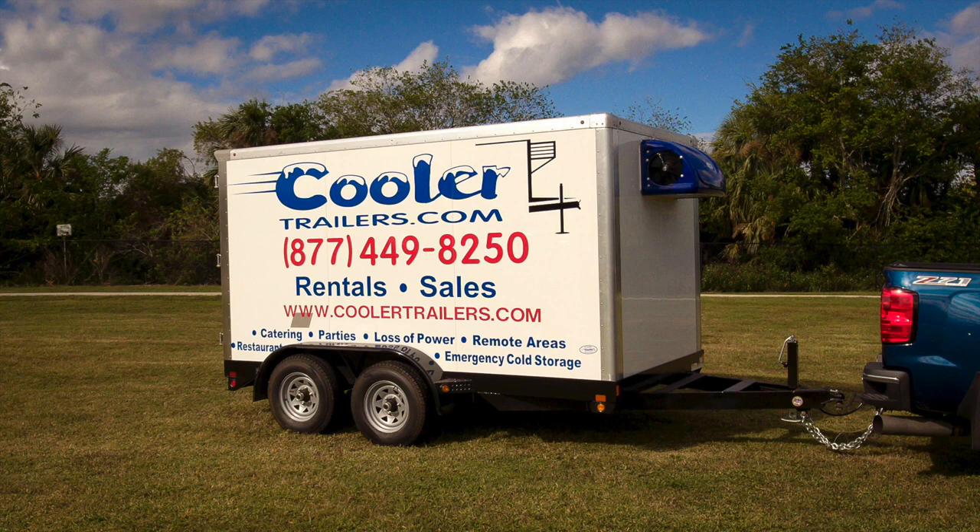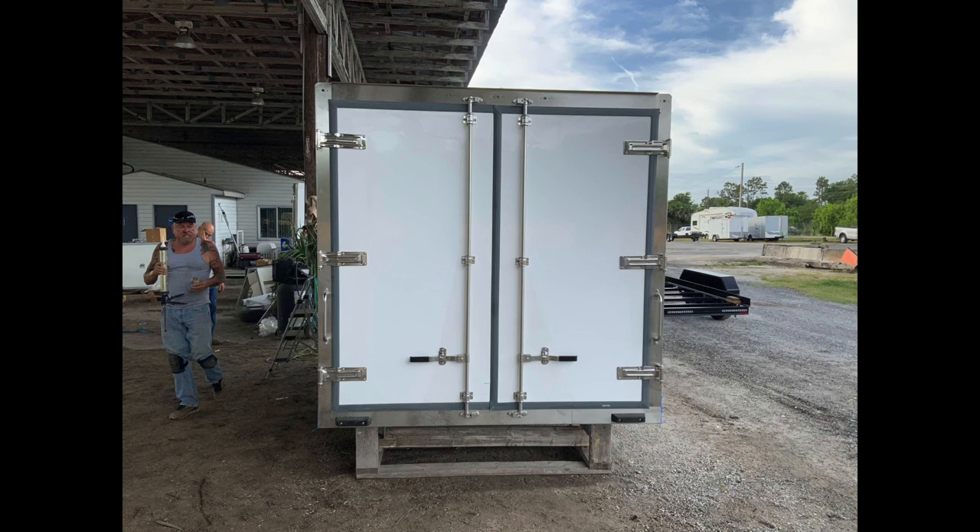Our CAD-drawn frames are designed specifically for our refrigerated trailer and are strong enough to support a pallet-duty floor. We also provide the strongest frame available on these types of trailers, so your goods will be safe from damage or theft while delivering them to your destination quickly.